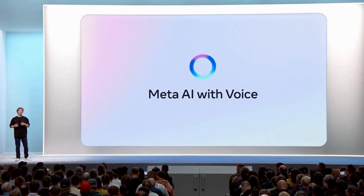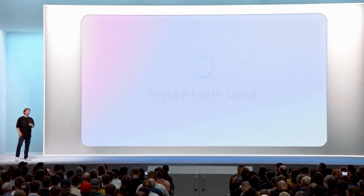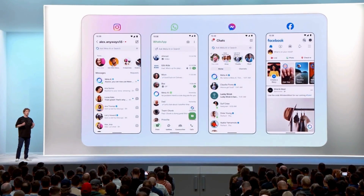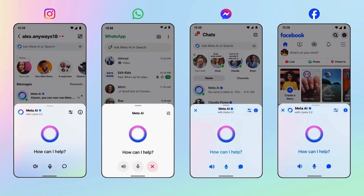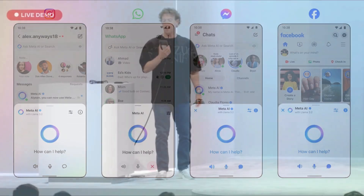Meta believes that voice is going to be the more natural way we interact with AI compared to text. You will be able to have natural voice conversations with Meta AI across all the major apps. Zuckerberg did a live demo — asking Meta AI whether live demos are risky, showcasing the voice interaction in real time.